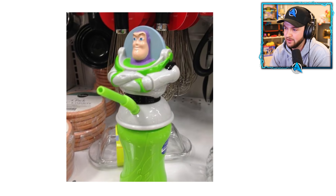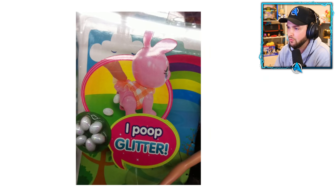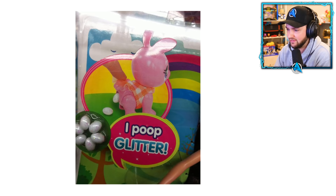Who thought this was a good idea? Buzz Lightyear and Woody were the biggest toys when I was a kid — and then they went and did this to poor Buzz. Absolutely disgusting. It says 'I poop glitter' — it's pooping out glitter eggs. What the heck are these toys meant to be? They're for kids!